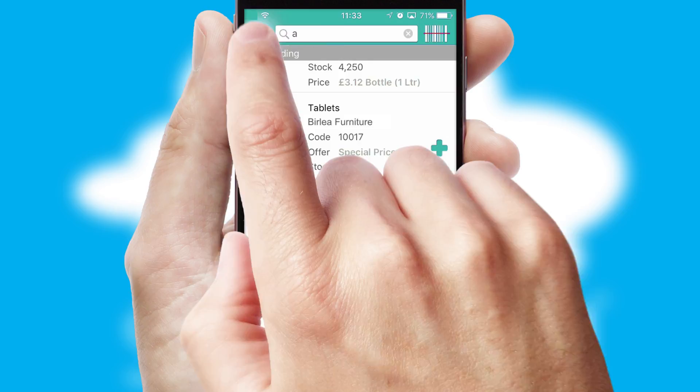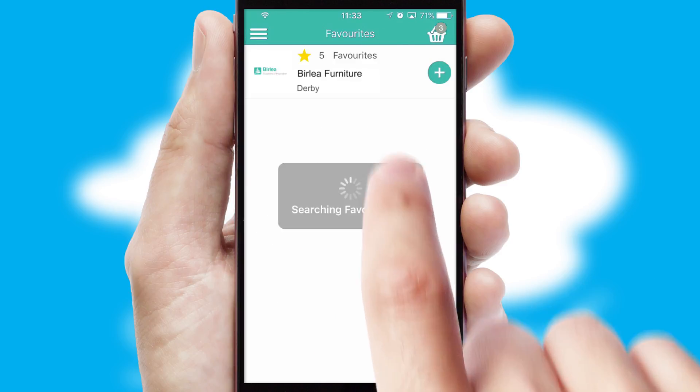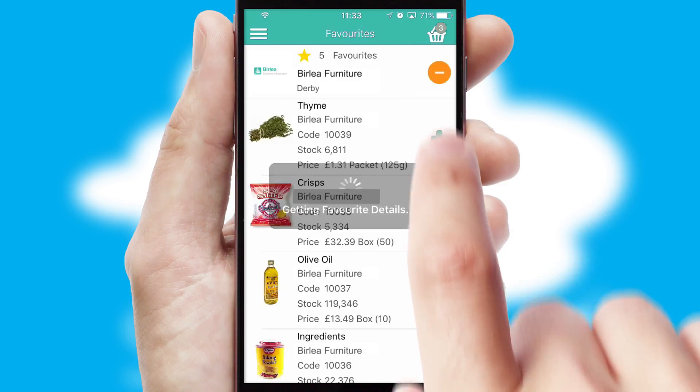Re-ordering regular items is quick and simple, as you can maintain your own list of favorite products.